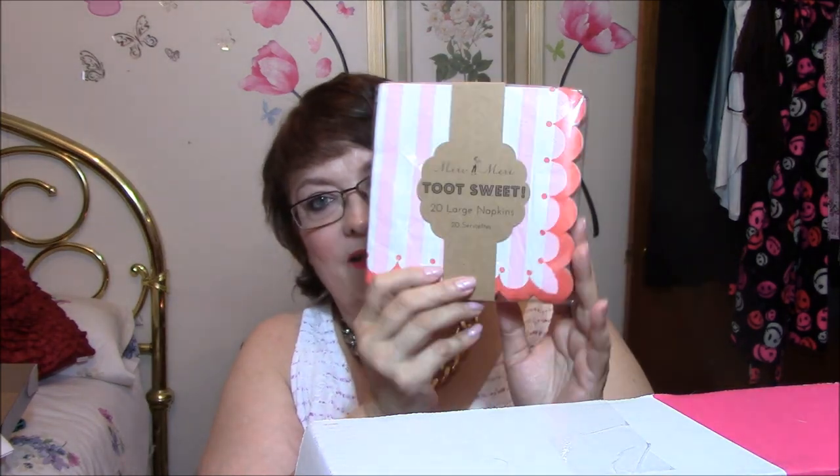I think this is crazy. There are 20 napkins in here. What the hell, PopSugar? We pay for kind of luxury items, and you give us napkins? Come on.